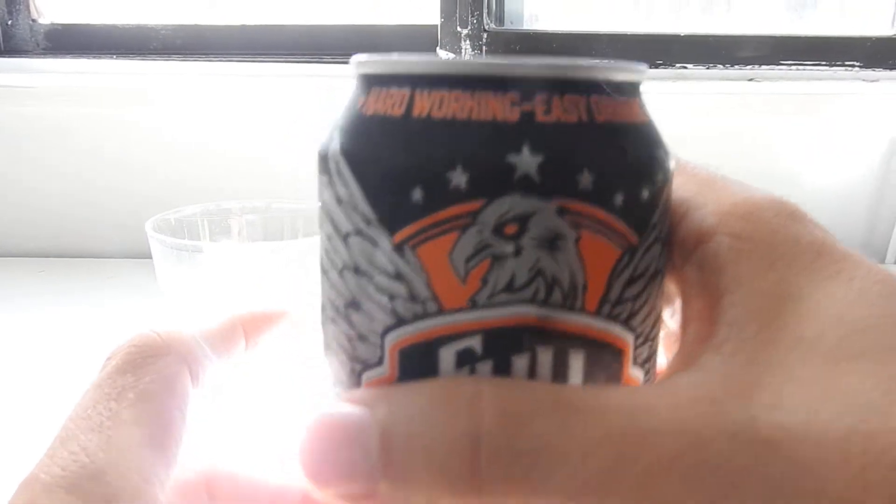So they're just redoing the cans and bringing back an old flavor.